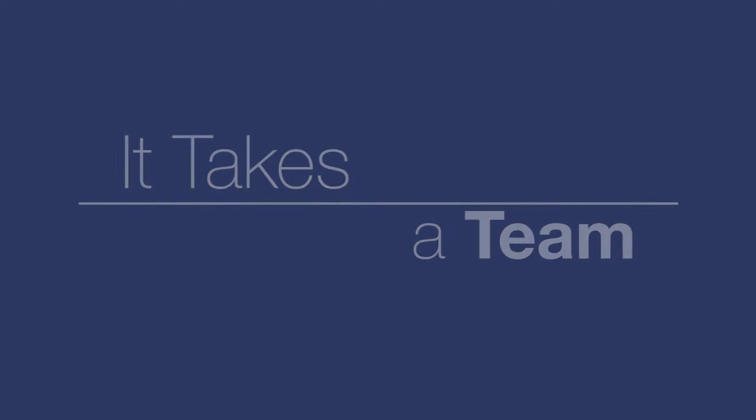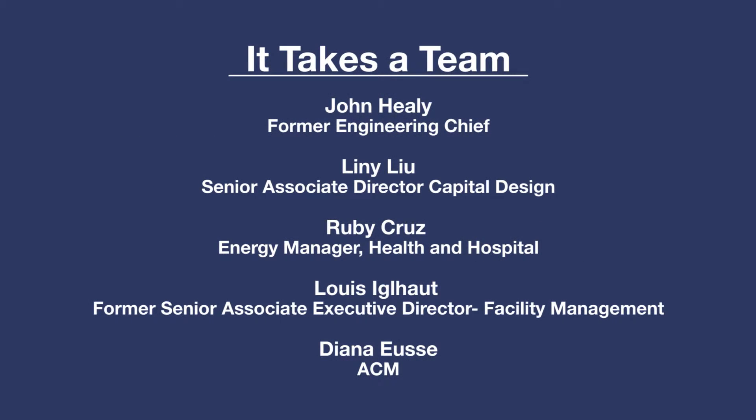I would like to thank our former chief engineer Mr. John Healy, my supervisor Lenny Lu, Ruby Cruz, energy manager for the health and hospital. Mr. Louis Singaholt was our former facility director, and when he asked me which one would be my capstone project, he mentioned to me, 'Oh, that's a nice project.'